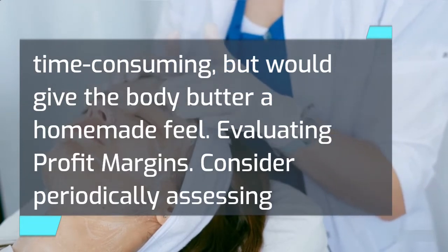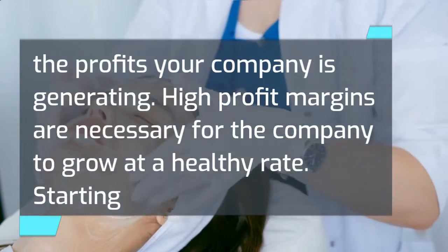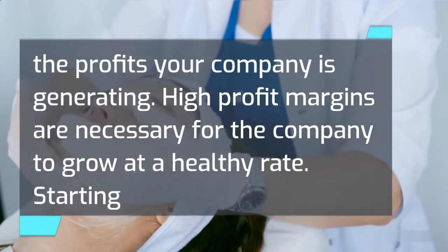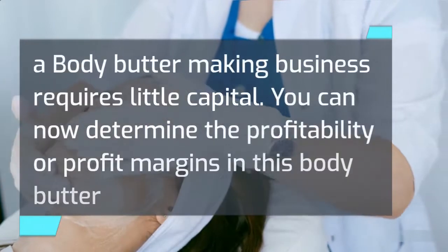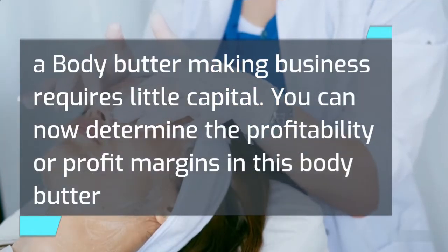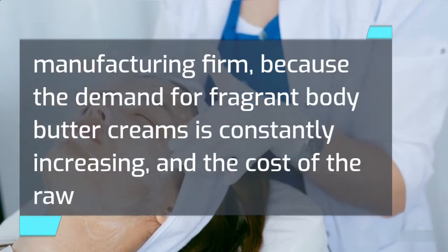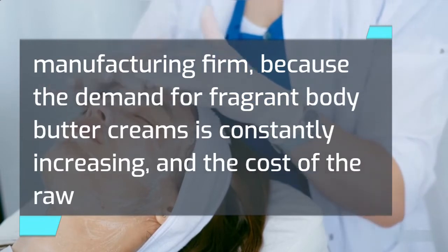Evaluating profit margins. Consider periodically assessing the profits your company is generating. High profit margins are necessary for the company to grow at a healthy rate. Starting a body butter making business requires little capital. You can now determine the profitability or profit margins in this body butter manufacturing firm, because the demand for fragrant body butter creams is constantly increasing, and the cost of raw materials and necessary equipment is also low.